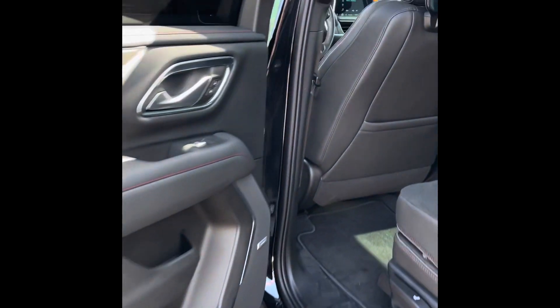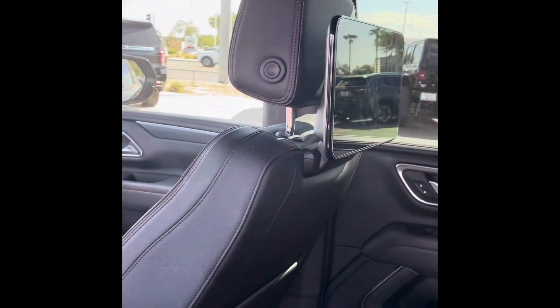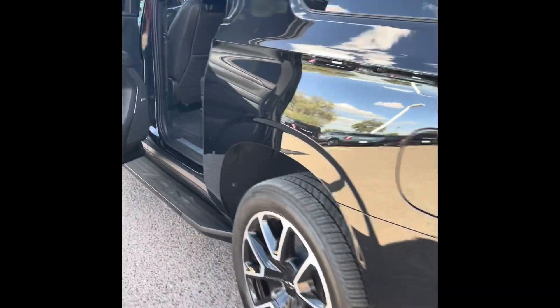I'll do a little bit of a walk-around here so you can see the controls in the back for the kids and in the front. It also comes with those tablet TVs — look at that, it's pretty cool. Captain's chairs, third row, panoramic sunroof — this is gorgeous, guys, let me tell you. It's such a nice vehicle.